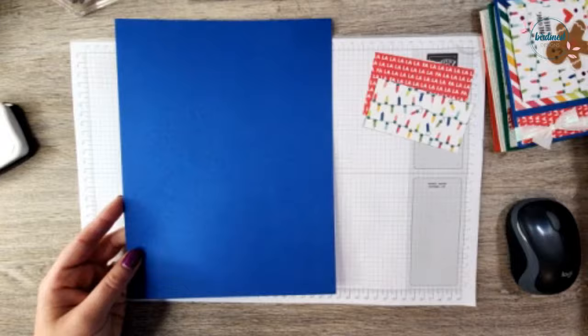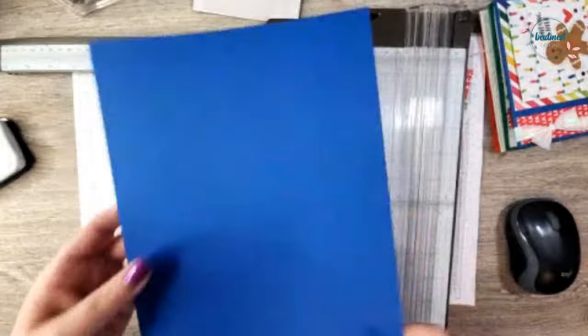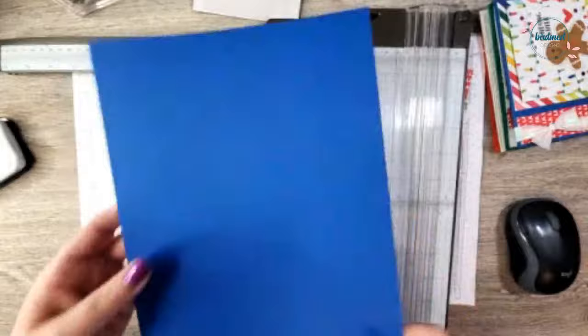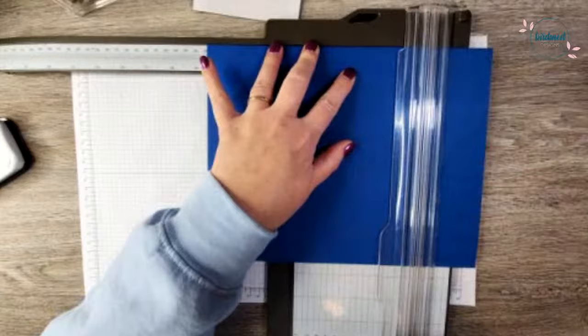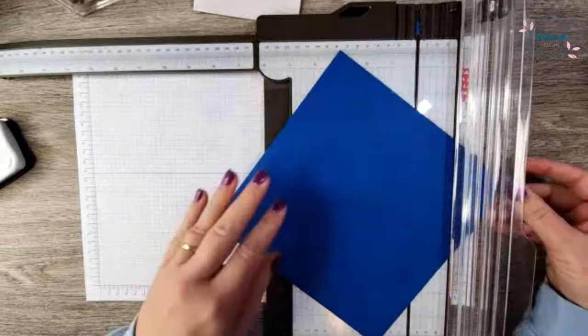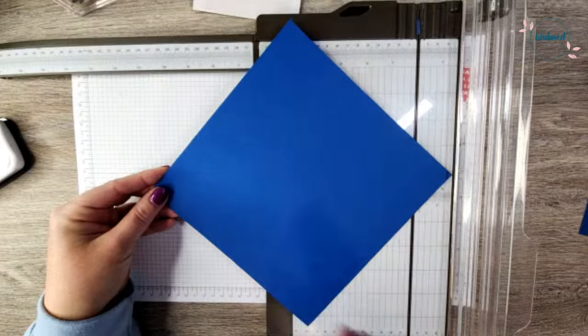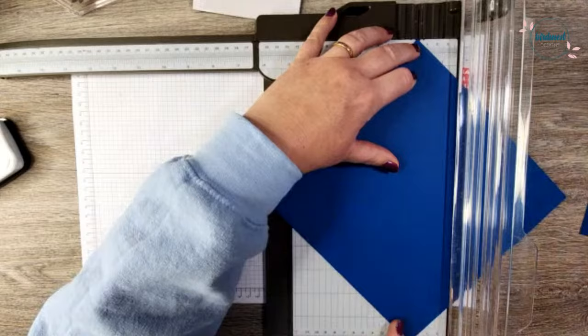To start this project, we're going to start with a piece of Blueberry Bushel cardstock — a full sheet, eight and a half by eleven. I'm going to bring in my paper trimmer because we need to change the size of this. We're going to make it eight and a half by eight and a half, so we want to start with a square. I'll just line that up and trim it off; I'll set that scrap piece aside for another project. Here is the eight and a half by eight and a half square.